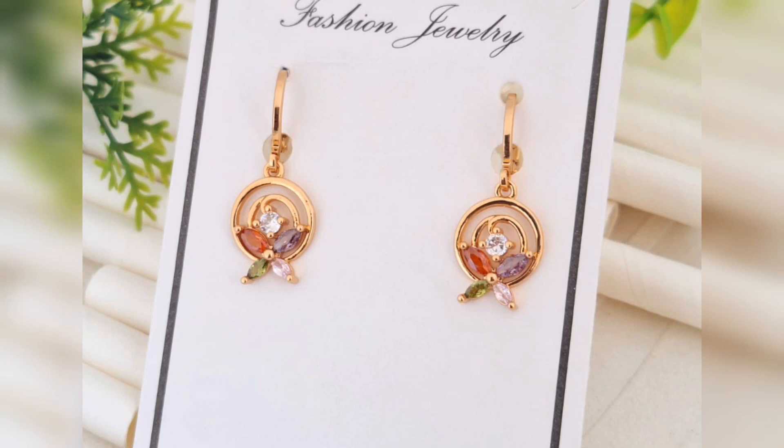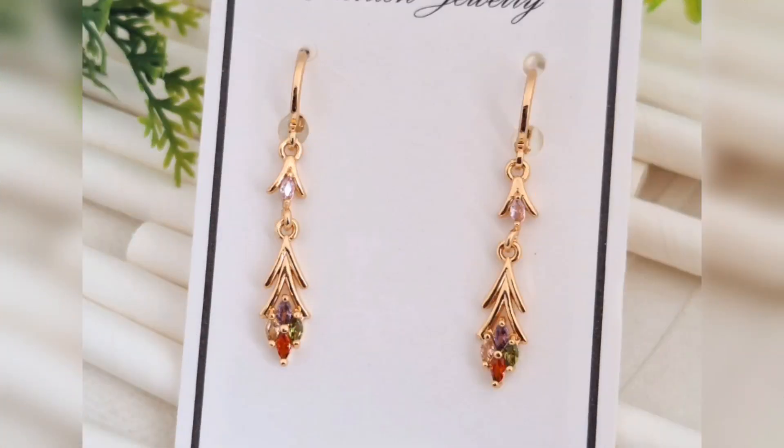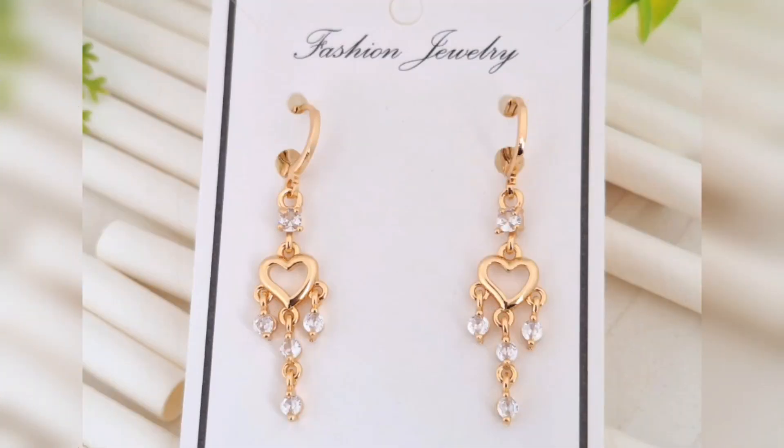Friends, these earrings are very easy to match with both modern and traditional dresses. Whether you have worn a designer dress or a simple salwar suit, you can wear earrings like this.